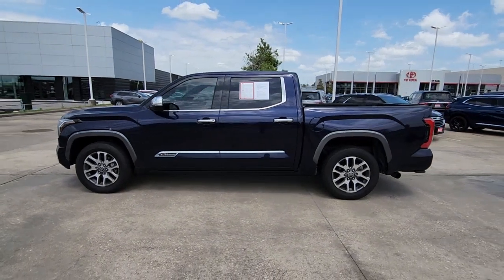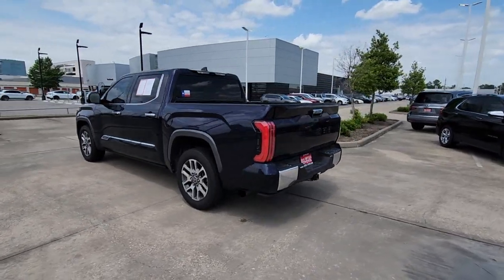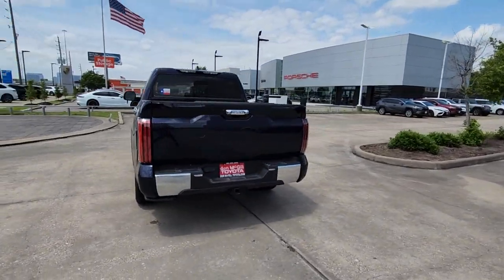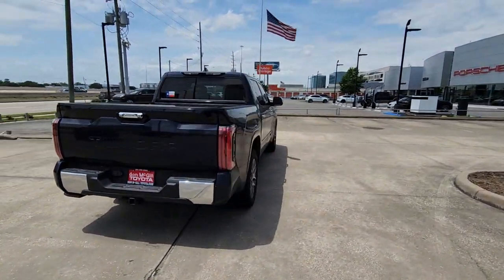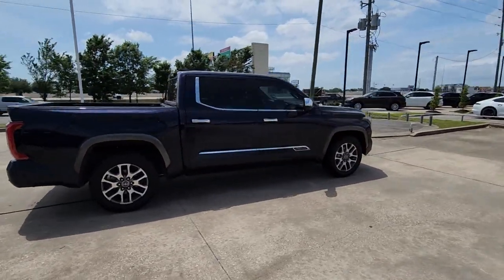Can you see yourself in the 2022 Toyota Tundra? With less than 40,000 miles on the odometer, this vehicle stands out from the rest. Get the job done in comfort and style in this tough-built Tundra.